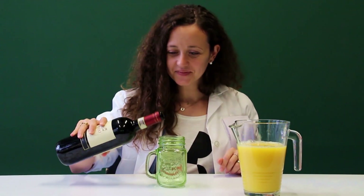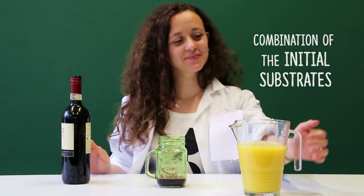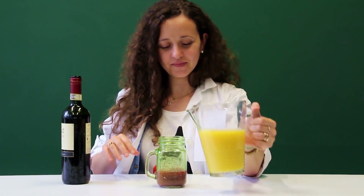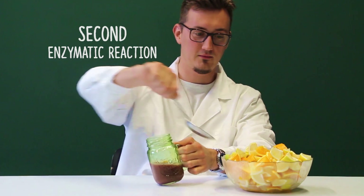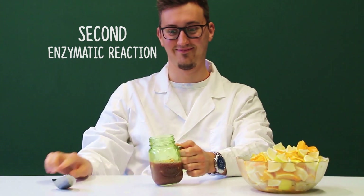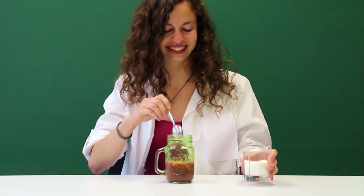The first reaction, which is catalyzed by Elisa, consists in the combination of the initial substrates: a jar, orange juice, and wine. The product of this reaction is then combined with another substrate, pieces of fruit, in a second enzymatic reaction catalyzed by Ulai.